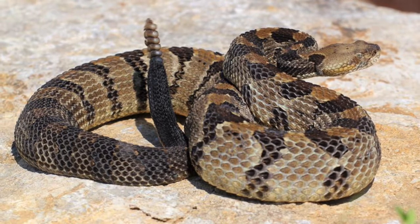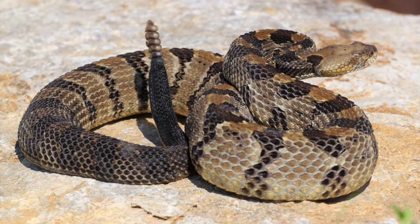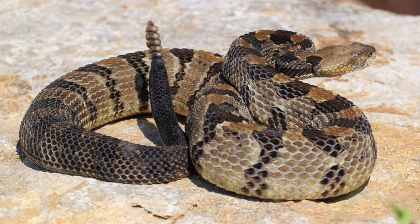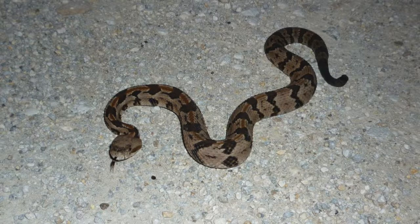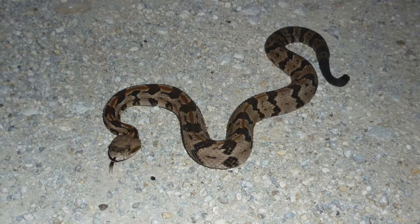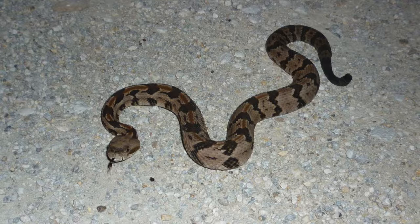They are large heavy-bodied snakes with rattles at the end of the tail. Adults range from 30 to 60 inches, with the record being more than six feet. Timber rattlesnakes are normally more brown or yellowish and may even be black. Both forms have a solid black tail that appears almost velvet black, with black chevrons on their back and sides with the point of the V pointing forward. The babies are usually a lighter gray color.